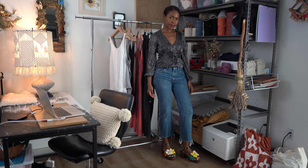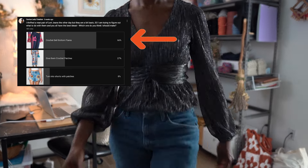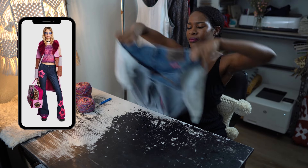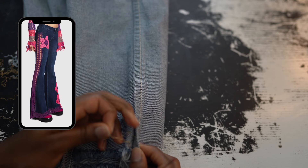Here are the jeans along with the top that I got from the thrift store. I asked all of you what I should do with these jeans, and most of you said you wanted to see them turned into bell bottoms with crochet — so let's do it! I've been holding on to this really gorgeous yarn from Darn Good Yarn, and the inspiration behind them are these really cute bottoms I saw at Dolls Kill. I love the way they crocheted along the outer seam and along the bottoms, and added little crochet patches.